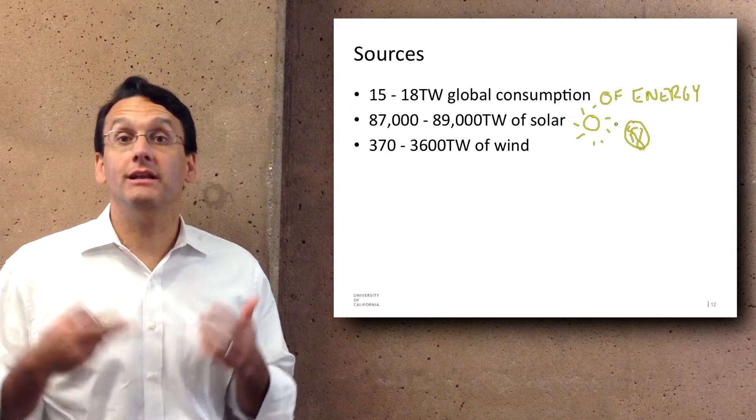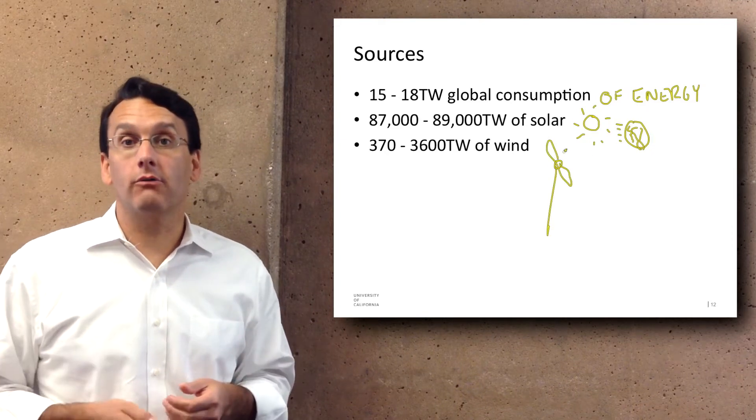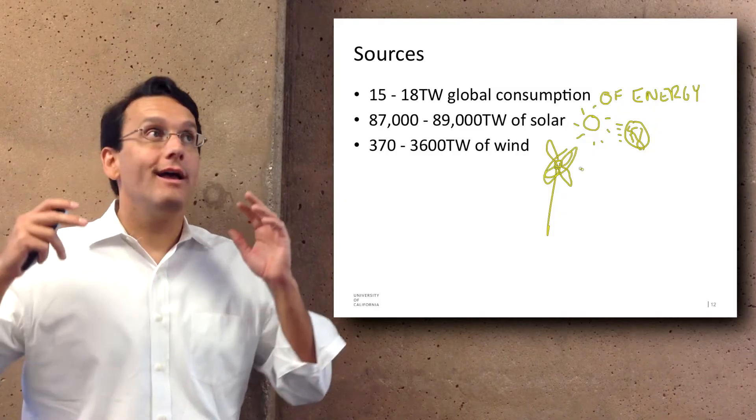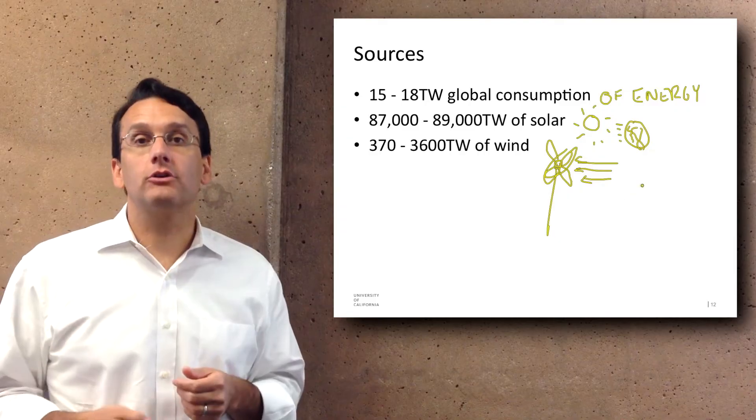And there are 370 to 3,600 terawatts of wind, depending on how much wind there is, blowing around the earth. So there is a huge amount of renewable energy that could potentially serve this global consumption.